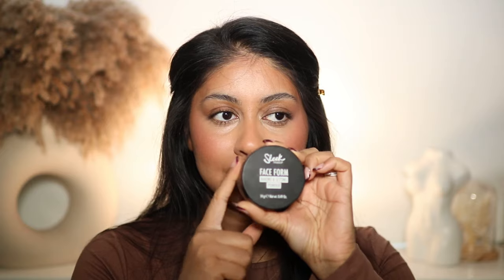For powder I discovered this Sleek Face Form Baking and Setting Powder — this one's in the shade Light. It's a really good drugstore powder. I kind of just use it with my brush and press it into my under eyes, then set wherever I want to remove any shine — around my mouth, on my eyebrows, under my bronzer. Did I have slight blush blindness today? Maybe. So that is the base pretty much done — and can you believe it was all drugstore!